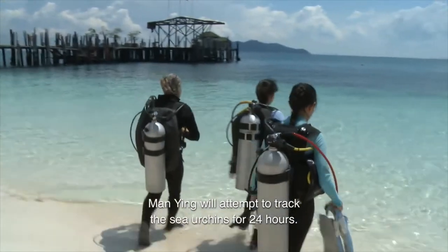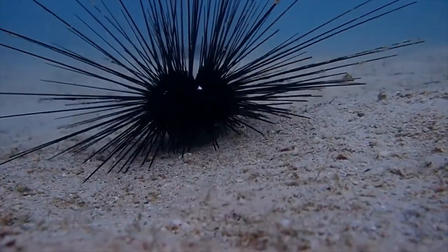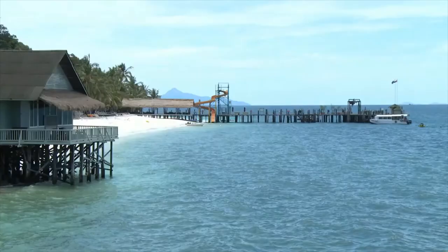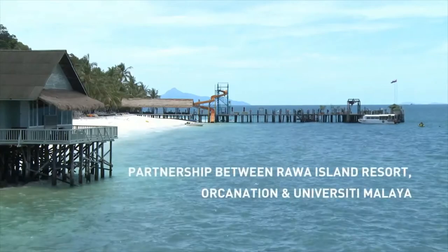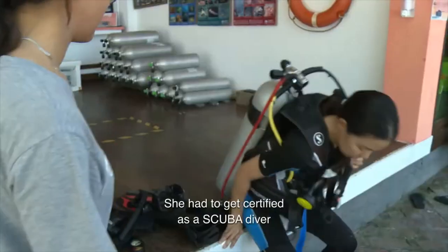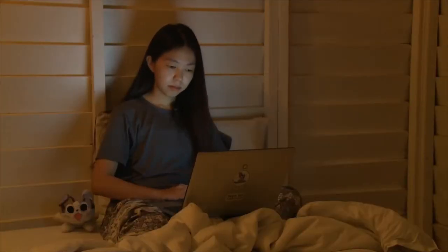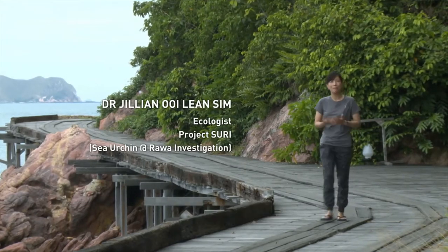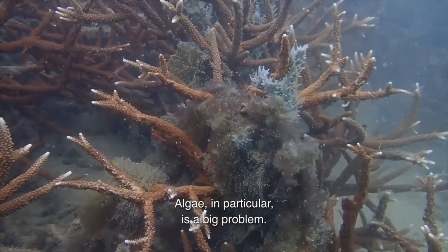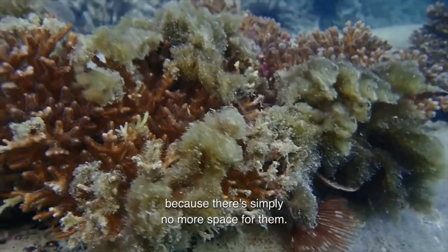Mok Manying will attempt to track sea urchins for 24 hours — it will be the first study of its kind in Malaysia. Her journey had begun: she had to get certified as a scuba diver, do outreach work with the public, while designing her field studies. Coral reefs are the rainforest of the sea, but there is trouble in paradise. Algae, in particular, is a big problem. Once algae holds a reef in its grip, coral reefs are unlikely to grow back because there is simply no more space for them.